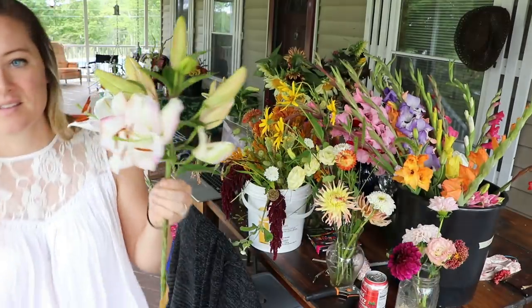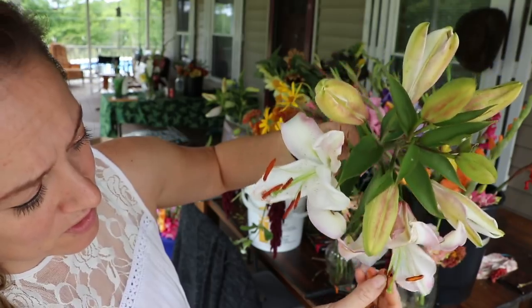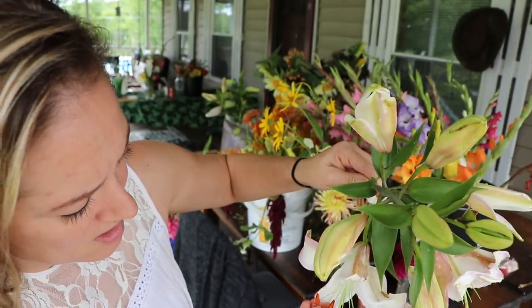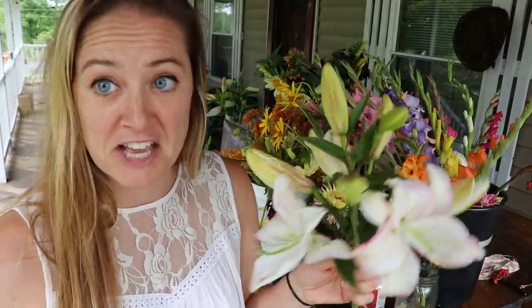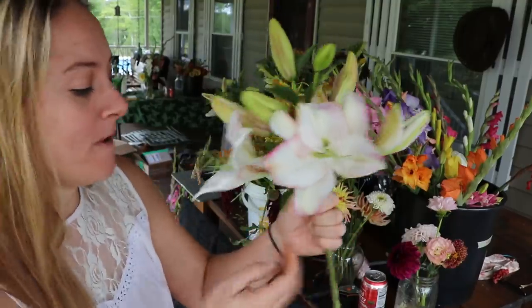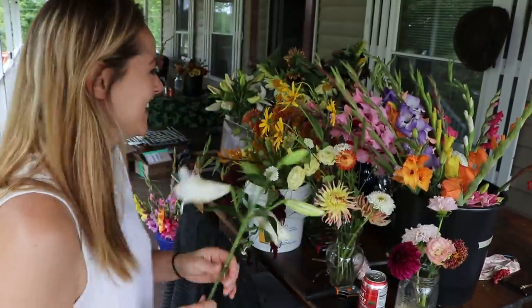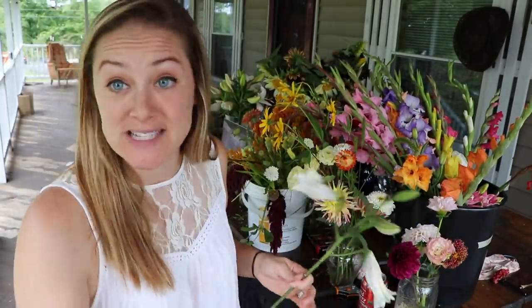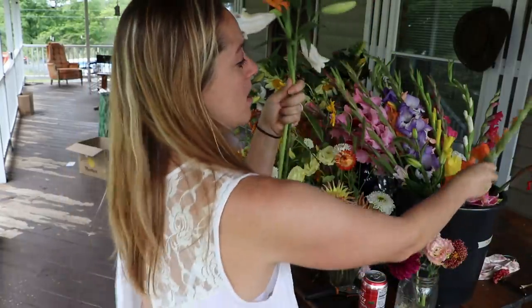This is another example of where the pollen has made the lily gross-looking. I should have done this earlier — I just didn't realize it was happening so quickly; it doesn't usually happen this fast. They're dirty. Dirty lily, dirty lily. Okay, I found one that's not dirty.